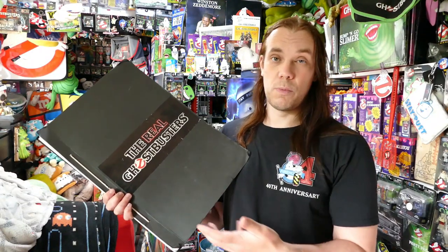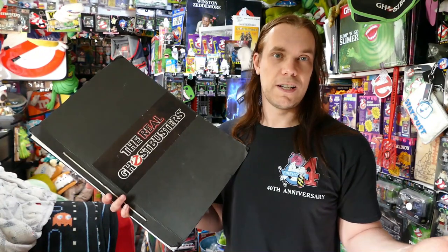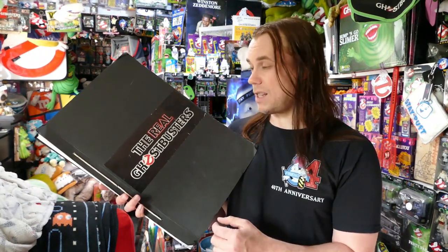Salesman Sample Books exist for lots and lots of other products. I'm assuming nowadays it's more online and digital, but this is what they would have had back in the day.